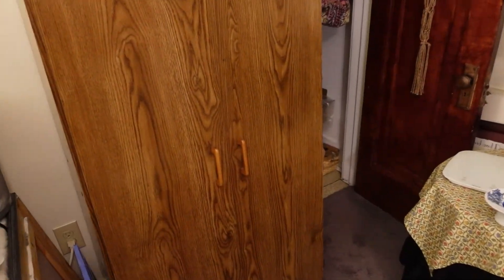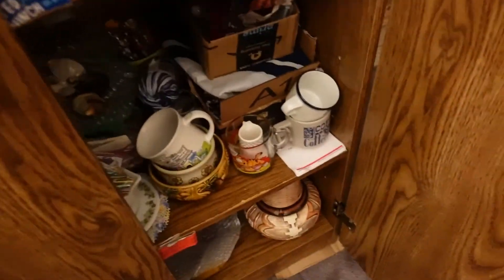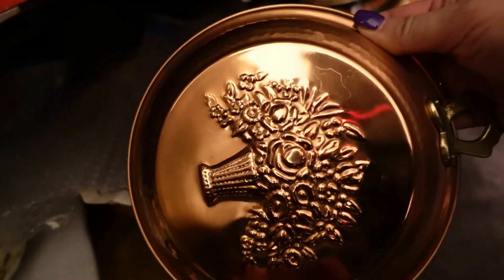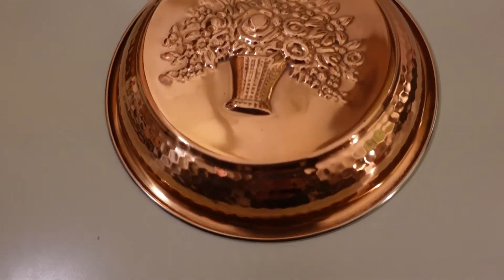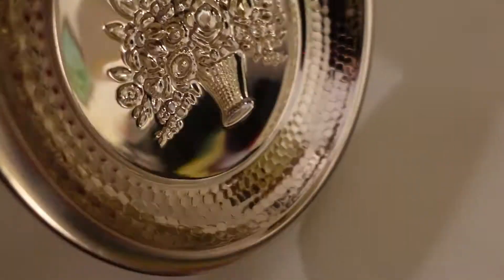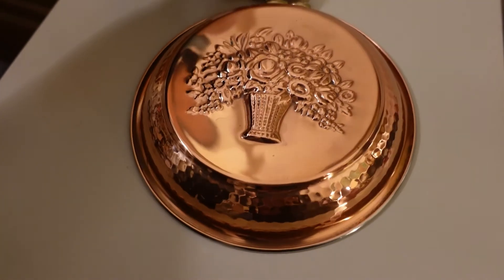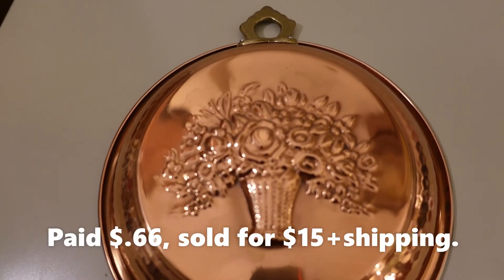Green Bee Explorer had a sale on eBay. Let's go to her cupboard — I always help her with her sales. It is down here and it's this item right here. Look at this beautiful copper mold. Green Bee is going to help me today — she's actually here. She got this at the bins, she paid 66 cents for it, and she sold it on eBay for $15 plus shipping.